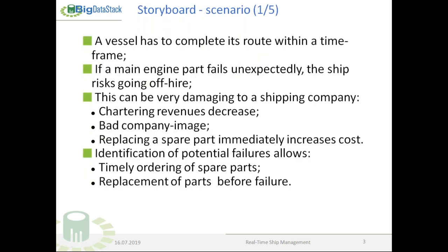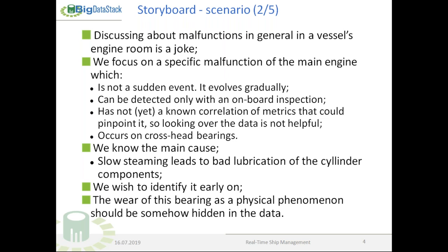What we wish to do through Big Data Stack — suppose the following scenario: a vessel has to complete its route within a time frame. If the main engine part fails unexpectedly, the ship risks going off hire, which is very damaging since chartering revenues decrease. Replacing the spare part immediately increases cost. The identification of potential failures allows us to timely order spare parts and replace them before breakdown. Discussing malfunctions in a vessel's engine room is complex — there are many things that can go wrong.